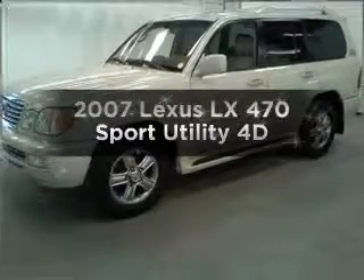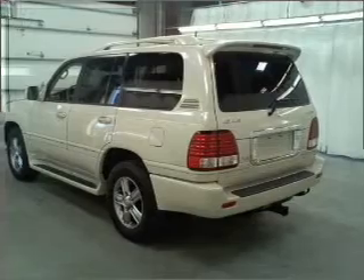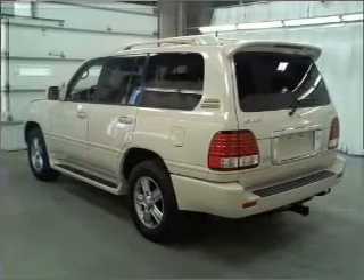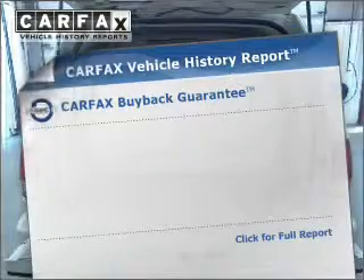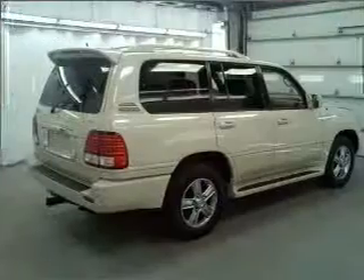Travel the roads in style and comfort in this great vehicle. Stand out from the crowd with premium wheels. Let the outside in with a built-in sunroof. An included Carfax Vehicle History Report allows you to purchase with confidence and the knowledge that your buy was a smart choice.